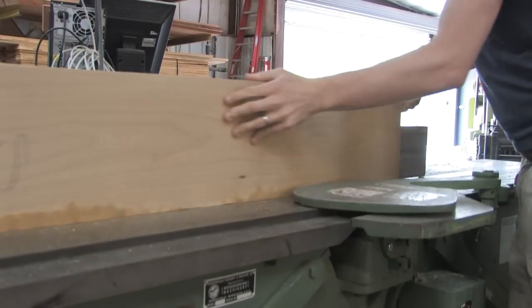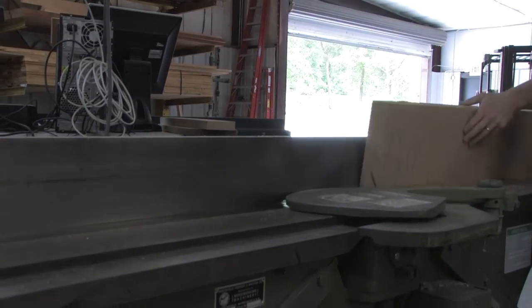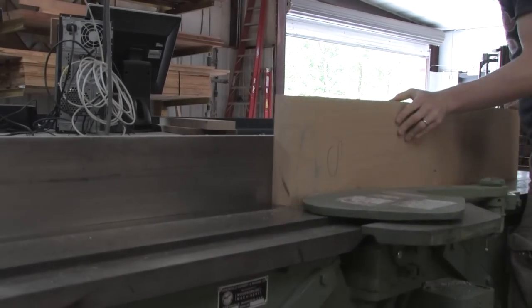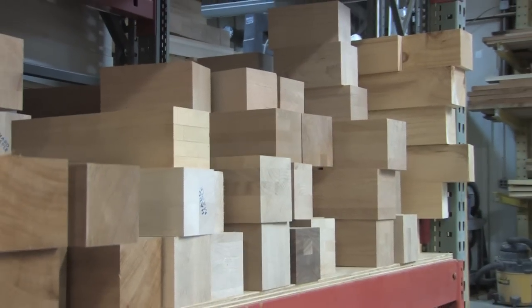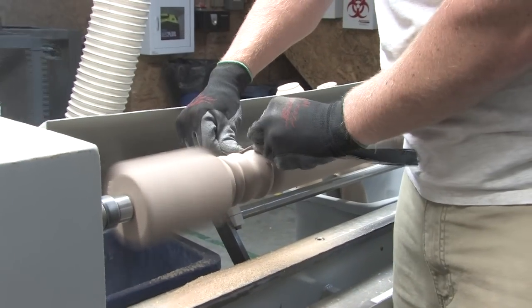We have a very streamlined process here at Osborne Wood Products. The order is imported into the system and we see it almost automatically — within 30 seconds. From that order, we'll print it, pull it from our stock, take it to the lathe where it's turned, then it goes to shipping, and it's inspected and shipped right out the door.